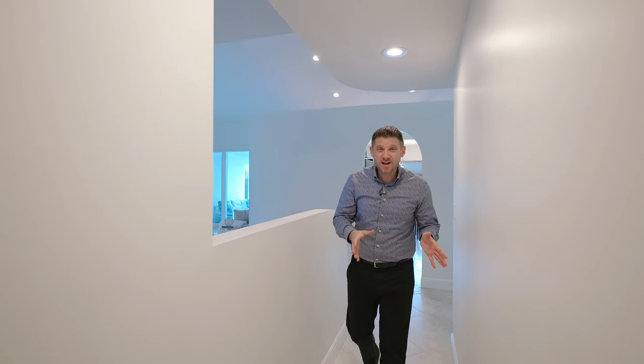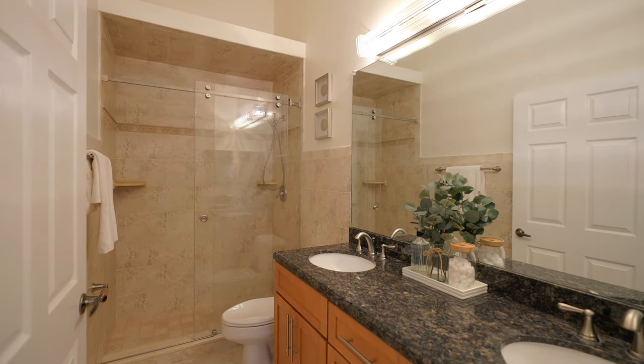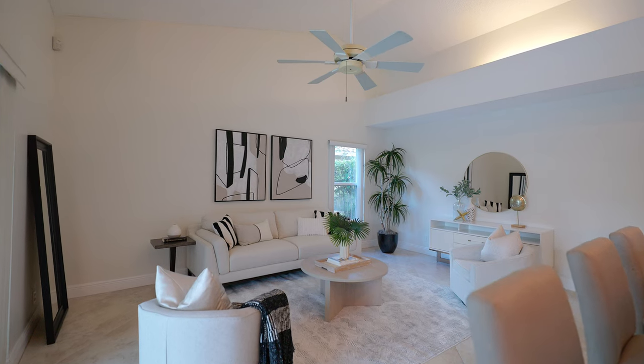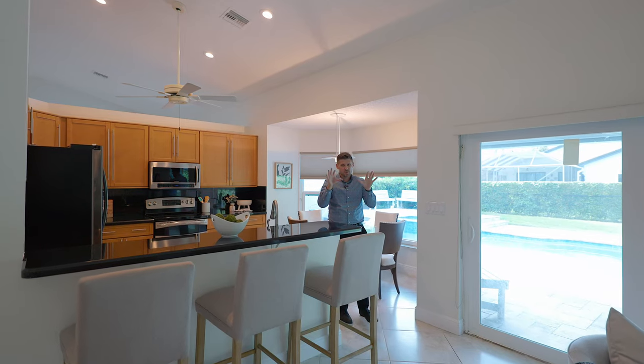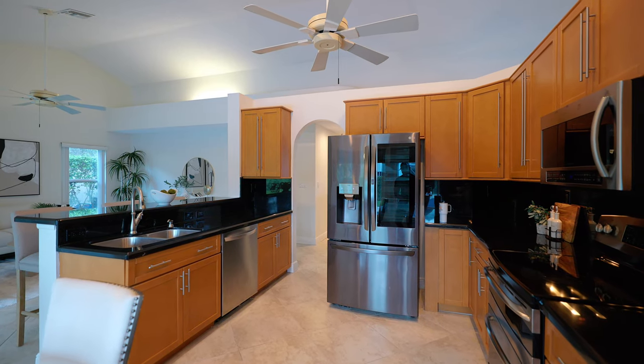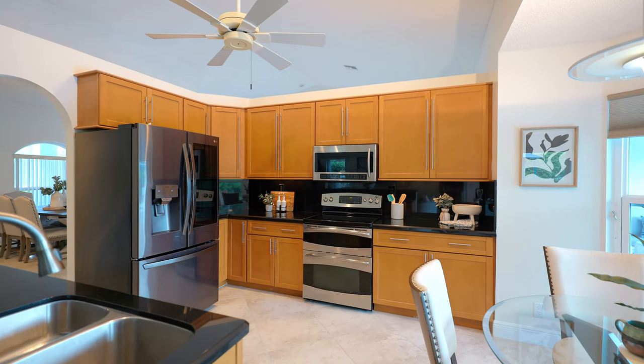On the other side of your house, more awesomeness awaits. This is where you find your three secondary bedrooms and secondary bath, featuring an updated shower and dual vanities, meaning your kids don't have to fight over their sink. Also on this side of the house, you have your spacious family room, which connects to your breakfast nook that gives you views of the pool and your backyard, and this contemporary kitchen featuring granite countertops, stainless steel appliances, and wood cabinets.